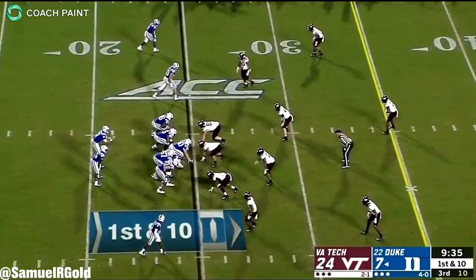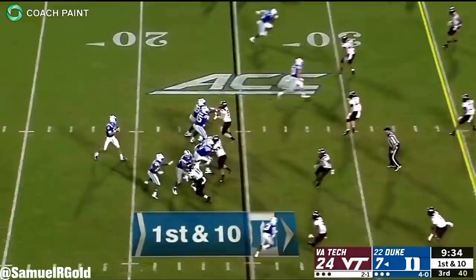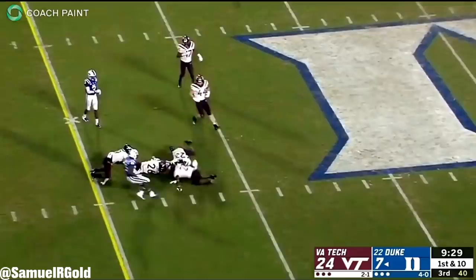Here's another example from the same game where Jones went through his reads and confidently found his target. He started left, went across the field, and then threw an accurate pass over a dropping zone defender to pick up the first down. This was another good play that showcased Jones' natural ability to progress through his reads and get to his target.